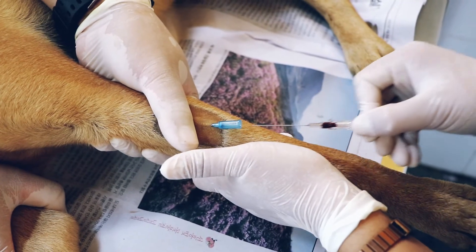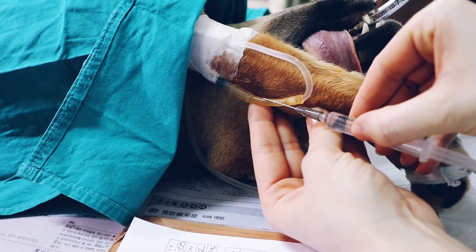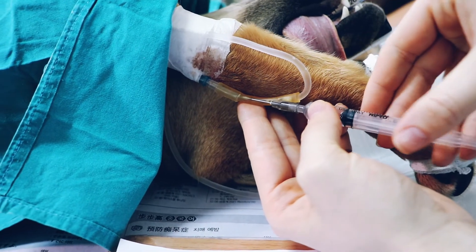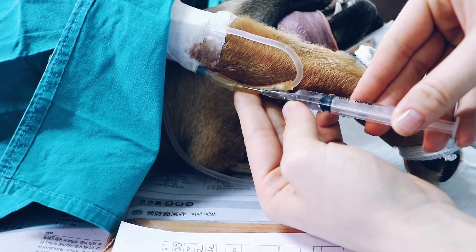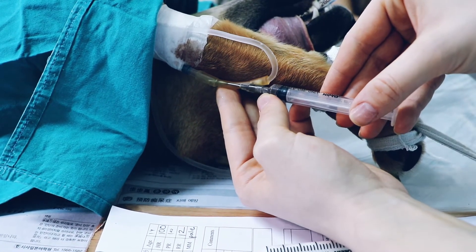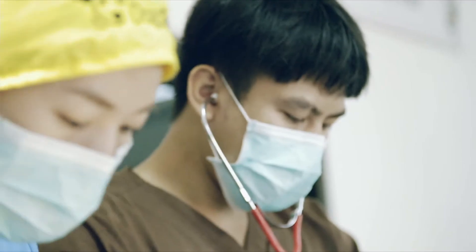Catheterising veins consistently in patients of all sizes and in differing conditions requires true skill. If performed badly, the protocol can delay treatment, cause unnecessary pain to the patient, and in the worst case result in life-threatening complications. Whilst it is a routine and commonly performed procedure, it is also invasive and carries risks of infection and compromise to welfare. Therefore, it should only be performed by trained veterinary professionals, such as veterinarians and veterinary technicians.